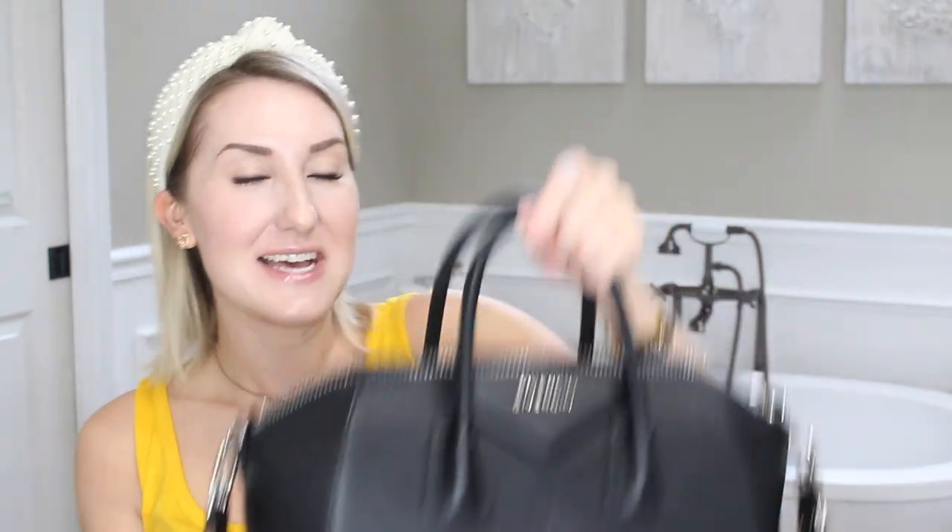I've got so many new handbag things coming up. The Antigona — this silver one was the first one I bought, and the small size used to feel huge to me. Now that I've got the medium, it's like whoa — pretty big difference. I never really loved the black ones; they looked like giant doctor bags. But the more I looked at it, the more I got the gray one, the more I fell in love. I said I'm just going to bite the bullet and get the black one in a larger size.